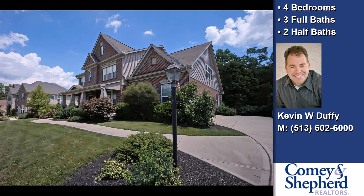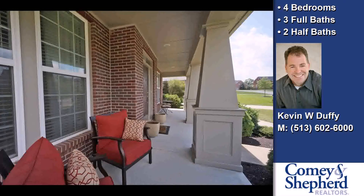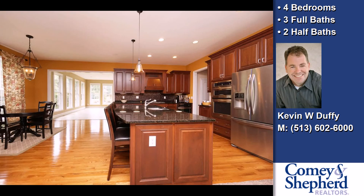Interior features of this property include walk-in closets, carpeted flooring, a fireplace, a recreation or bonus room, a formal dining room, a finished basement, natural stone countertops, a whirlpool tub, a home security system, and natural gas heat.